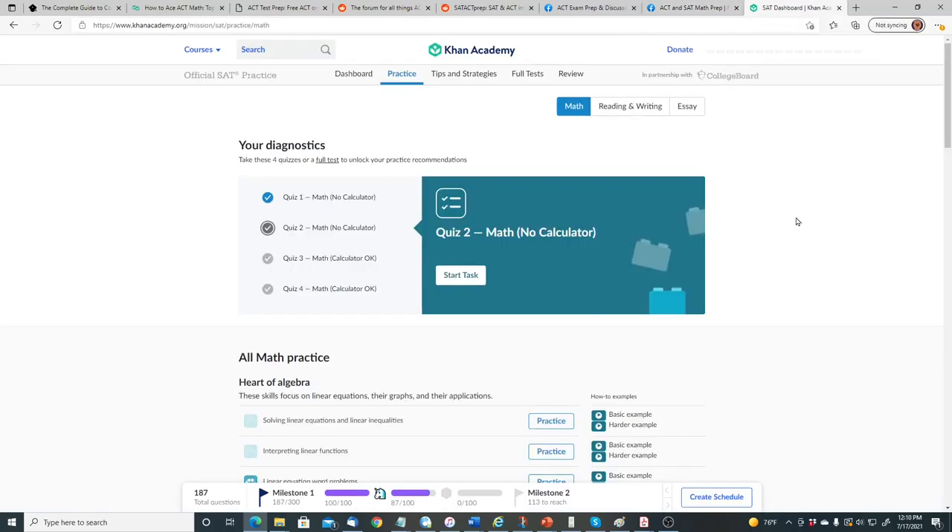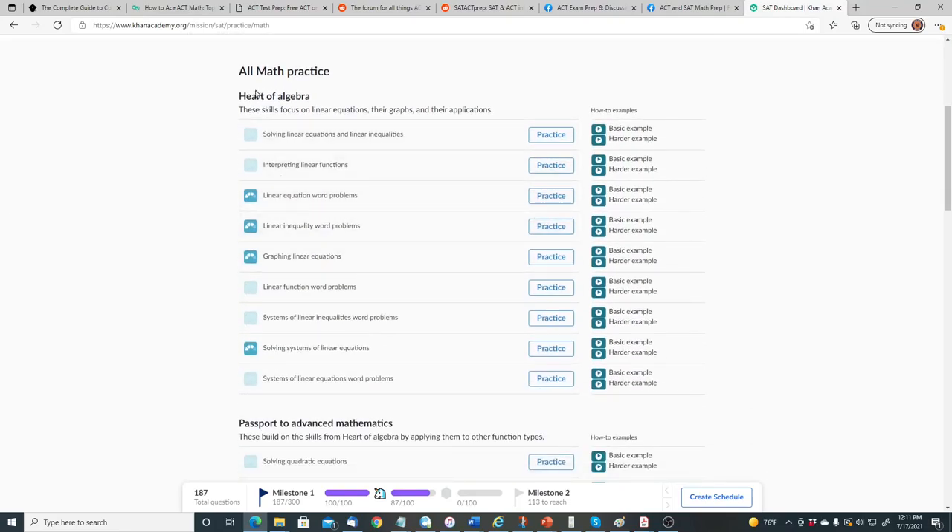Now, the last website I want to talk about is Khan Academy. They have a section for SAT practice, and since the ACT and SAT are pretty similar, studying for the SAT will help you for the ACT. Under math, you can see sections like the Heart of Algebra, which focuses on linear equations, graphs, linear functions, word problems, inequalities, graphing linear equations, and systems of equations — all of which are on the ACT. Passport to Advanced Mathematics covers solving quadratic equations, non-linear expressions, quadratic and exponential word problems, radicals, polynomials, polynomial factors and graphs, non-linear equation graphs, isolating quantities, and function notation.